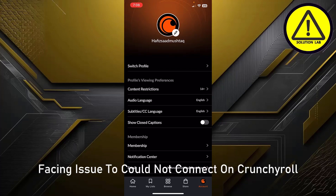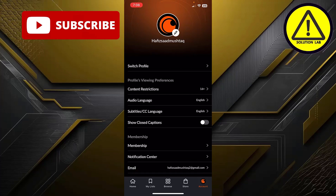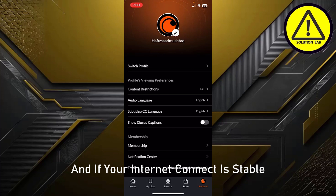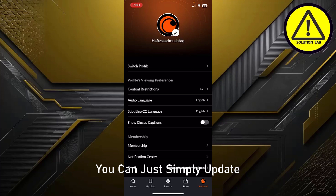First of all, open the Crunchyroll app. If you are facing the 'could not connect' issue, simply check your internet connection first. If your internet connection is not stable, you could not connect to Crunchyroll. If your internet connection is stable and the issue persists, you can do a few things.